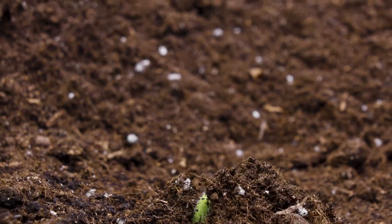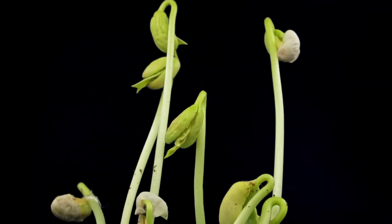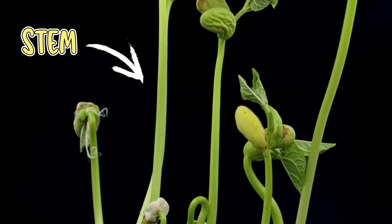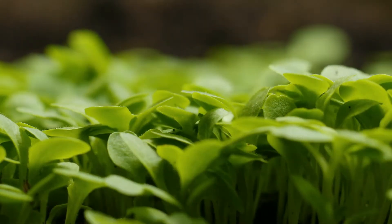Next, the seed sprouts and a little stem pops up from the soil. The stem is like the plant's backbone, and it helps the plant stand up straight. As the stem grows taller, little leaves start to grow out of it.